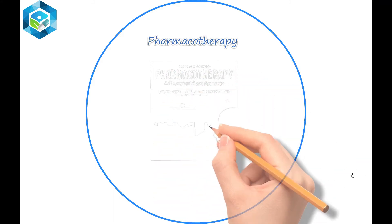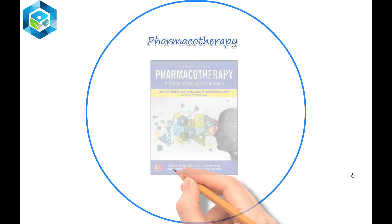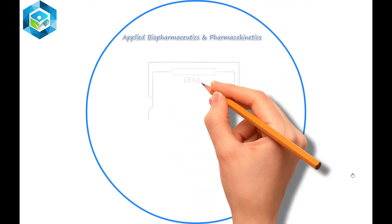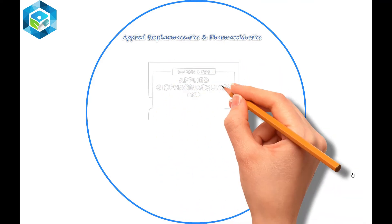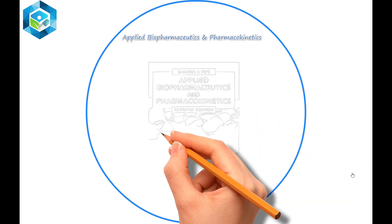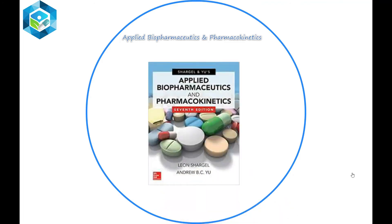Applied Biopharmaceutics and Pharmacokinetics is a comprehensive book on practical and theoretical applications of pharmacokinetics and biopharmaceutics, assisting in understanding the fundamental concepts of these two subjects. It derives pharmacokinetic models that describe the processing of drug absorption, metabolism, and elimination.